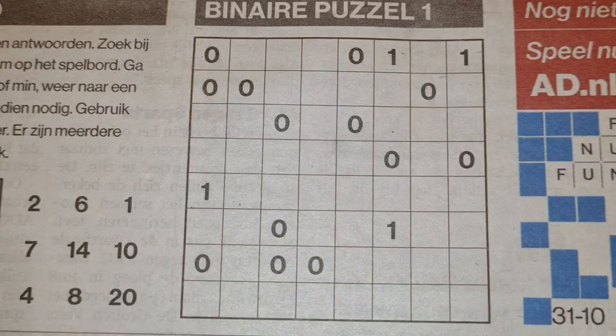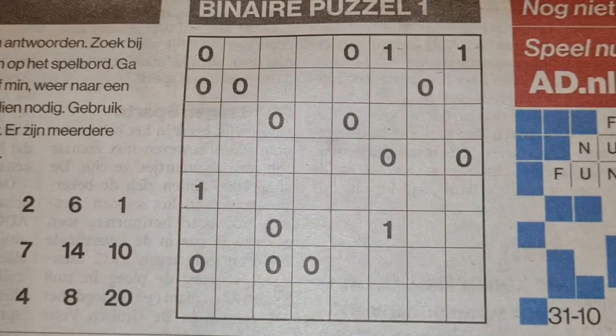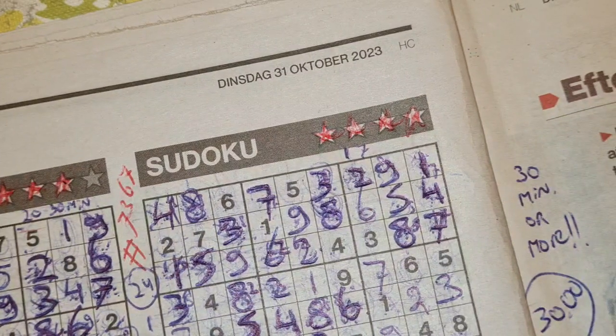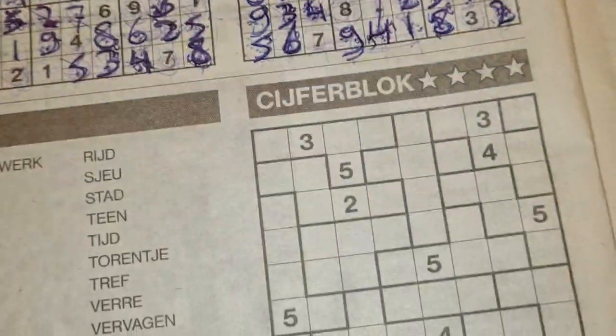Hello boys and girls, welcome back with the third puzzle in this edition of today's newspaper. It's Tuesday, October the 31st, 2023, and I've already solved two puzzles: the three-star Sudoku and the four-star Sudoku, so two puzzles remain.